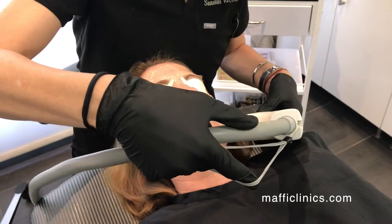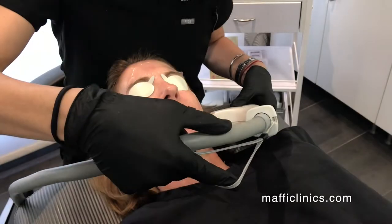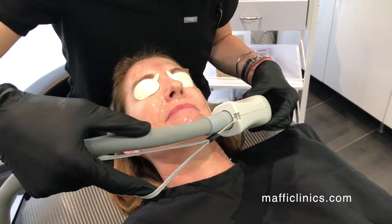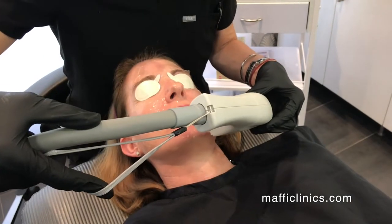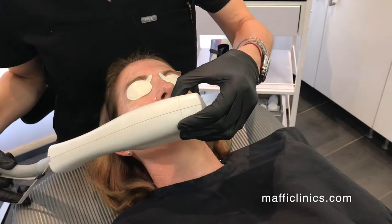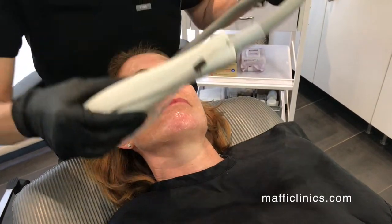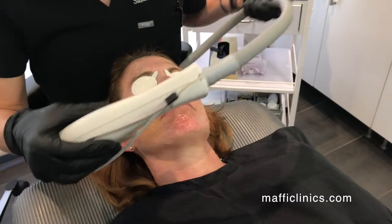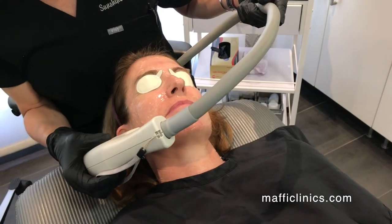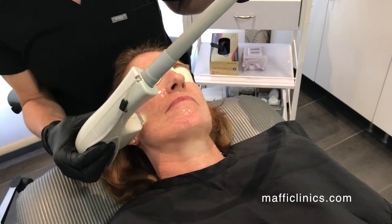We're going to start over here on her jawline and I'm going to count to three before I do the first pulse. It just feels like a warm little pulse. She also has the cold air, which is nice to help cool the skin off. The crystal on this also cools down to a certain temperature before the laser will safely fire, because we want to protect the skin as much as possible — keeping it nice and cool while the light transmits the warm flash.